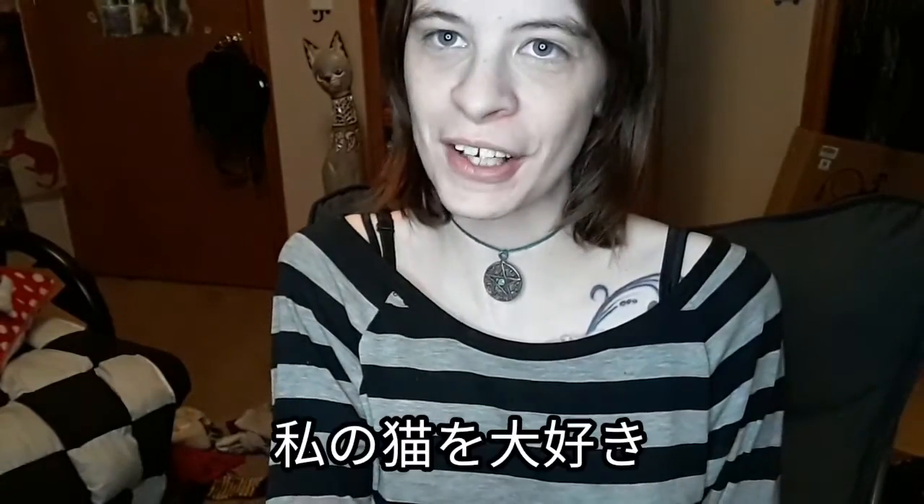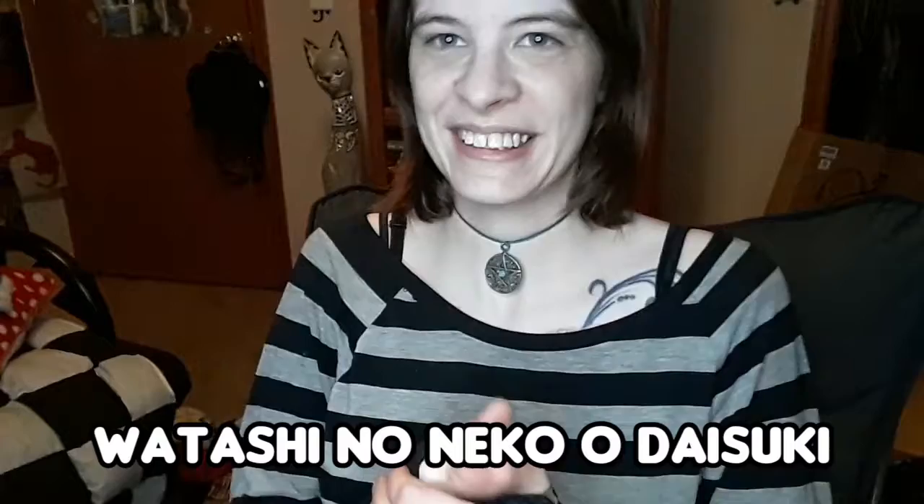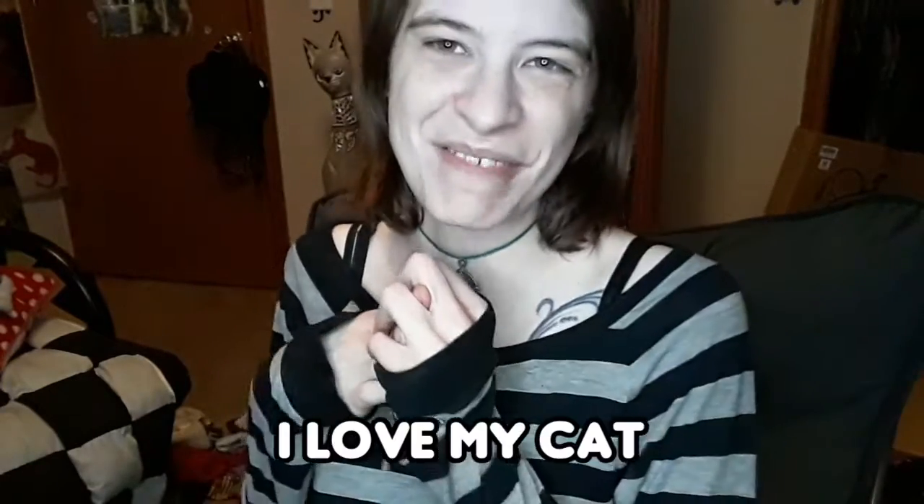Now we're gonna use it in a Japanese sentence. This sentence means 'I love my cat' — Watashi no Neko wo daisuki. I'll have it written below in its Japanese form and in romaji so you can pronounce it: Watashi no Neko wo daisuki. And that's what it means — I love my cat.